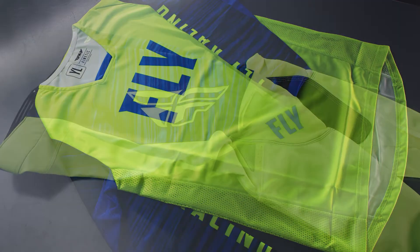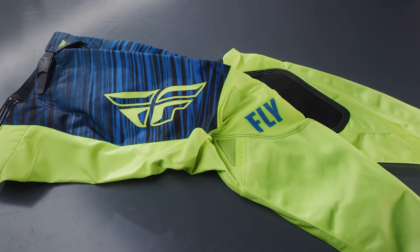Introducing the Fly Racing Youth Kinetic Wave Racewear in high-vis and blue.